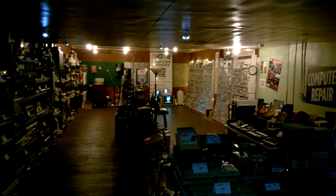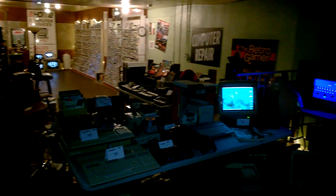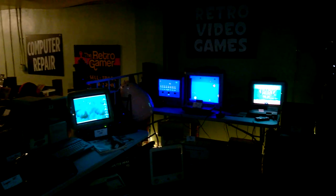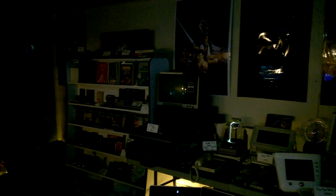Hey everyone, it's Rob at Mr. Robot Shop. It's been a while since I did an update on the computer electronic video game museum that I have upstairs. So I thought I'd make a quick video today and kind of go through some of the areas and go through the products real quick with you.